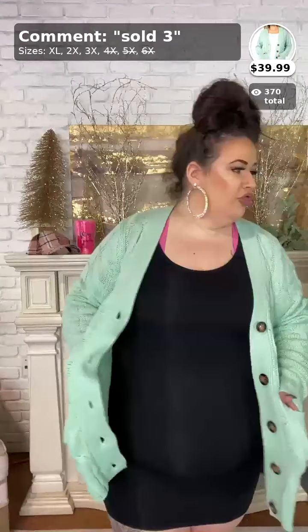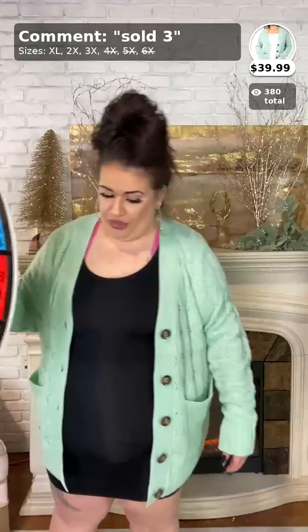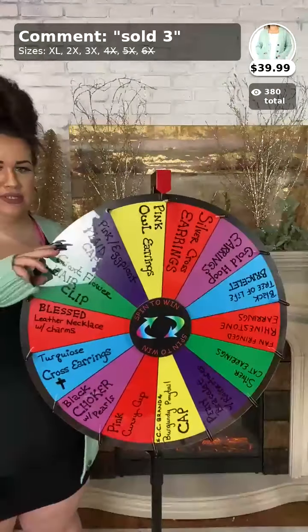Comment sold and the number three. It comes in sizes X-large, 2X, and 3X. There's only one 3X left, ladies. I believe that's the only color we got in that cardigan. I'm going to go ahead and turn the wheel real quick — caller number three. Give us a call at 870-336-1506. Let's see what you win.